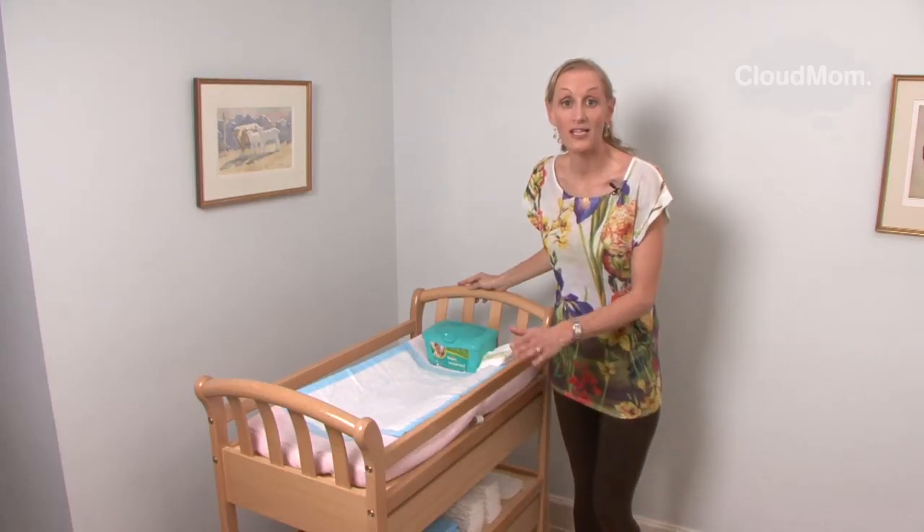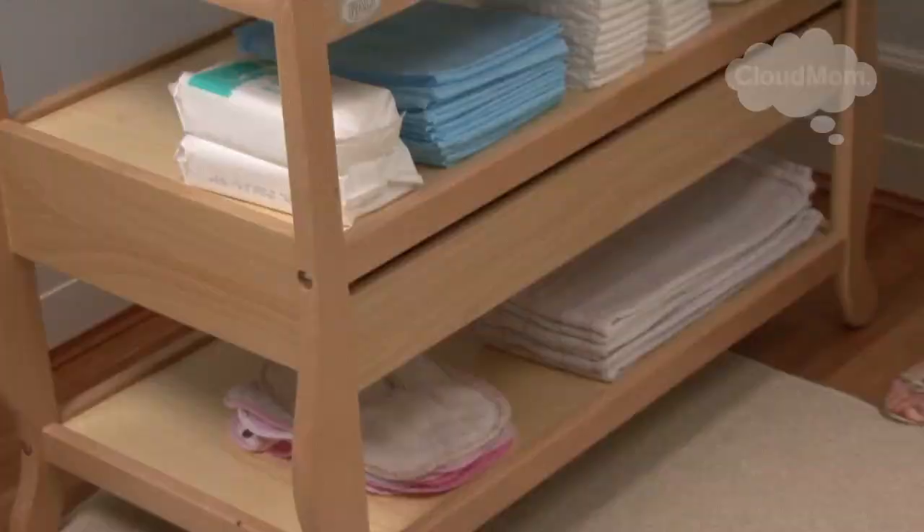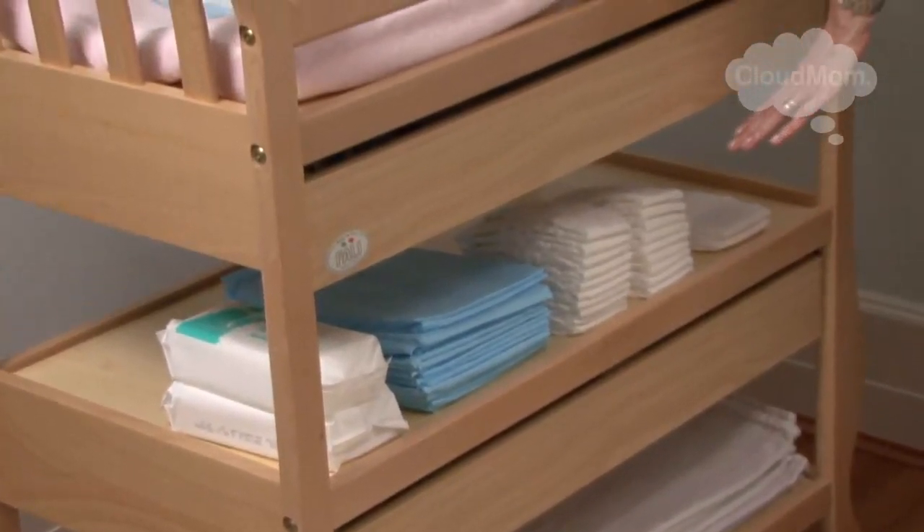It's also great if your changing table has shelves, because on the shelves you can put out the things you're going to need. Take your diapers out of the package and just line them up on your shelf so they're ready for you.